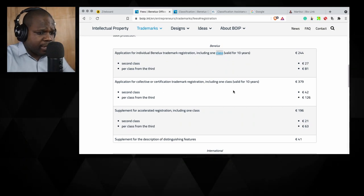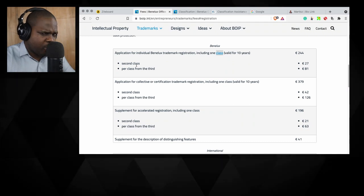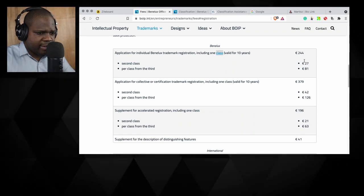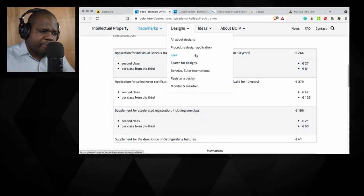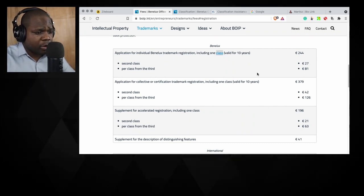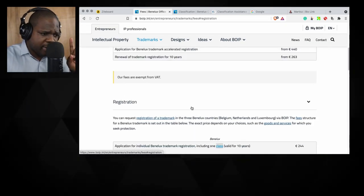I can't tell you for sure if this is for three classes, because they list a second class fee separately — it would be weird if the base were three classes and then you pay extra for the second. So I think if you want three classes you have to pay more. I think the reason they now offer one class is because of demand. But if you have the option to register your trademark for more classes, do that — it can help you a lot in the long run. I think they increased the price here.